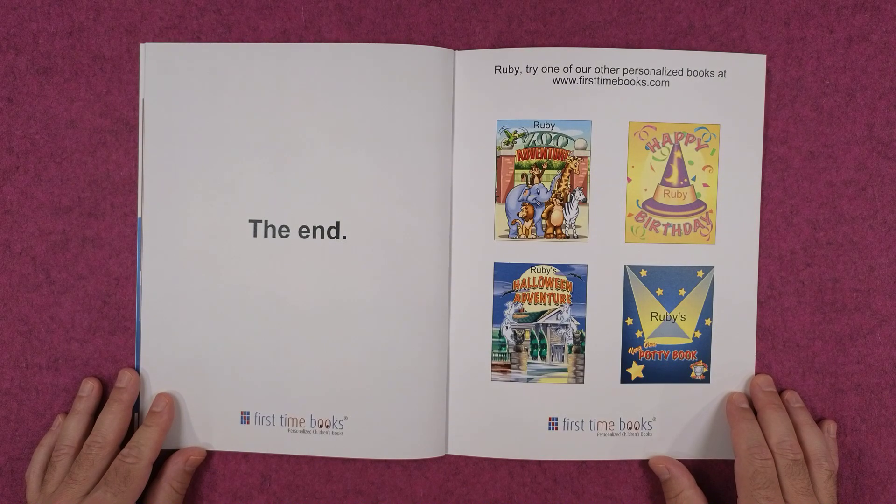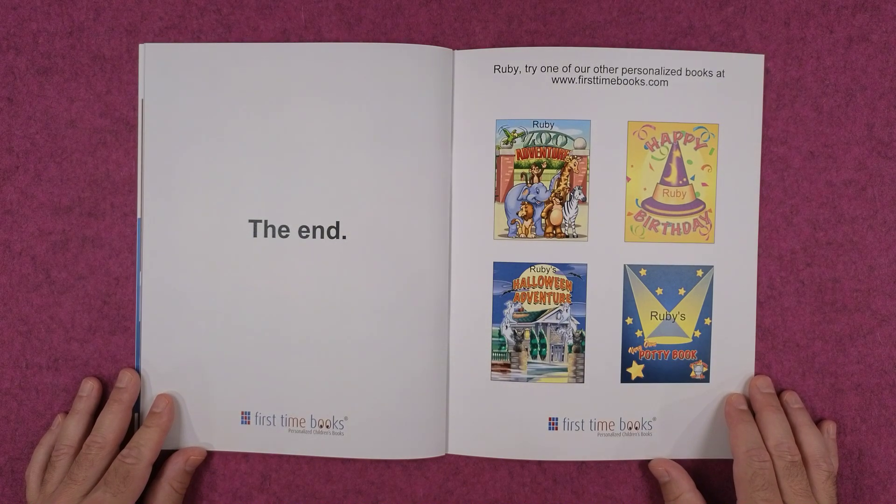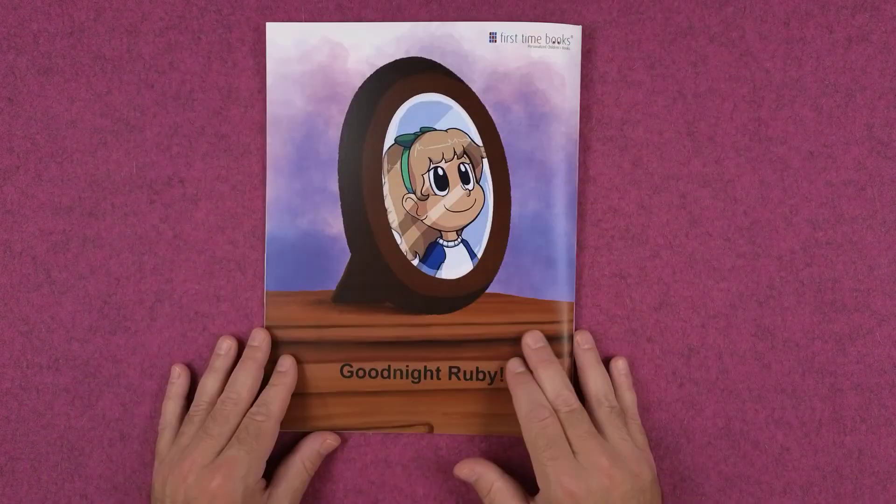Ruby, try one of our other personalized books at firsttimebooks.com. Goodnight, Ruby.